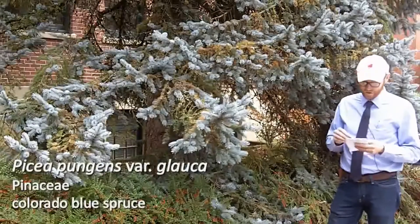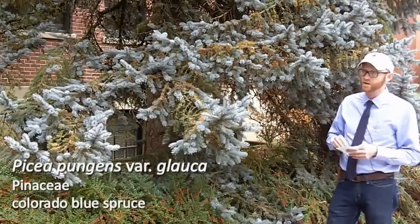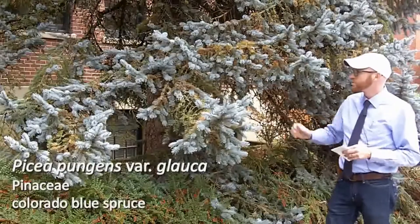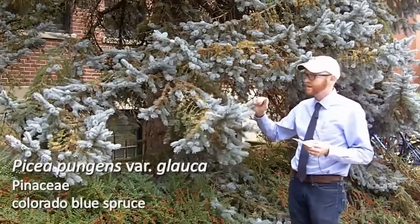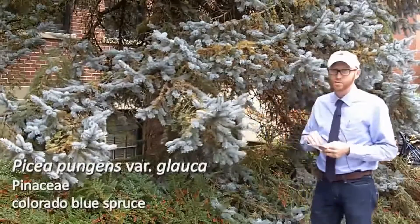Your next plant is number 95 on your list, Picea pungens variety Glocka. This is the Colorado blue spruce, and this one typifies what we're looking at in Picea, or spruces.